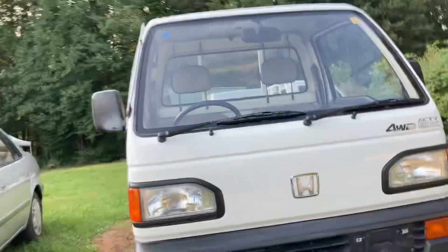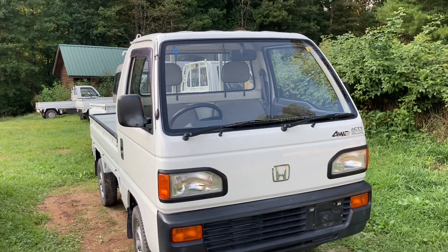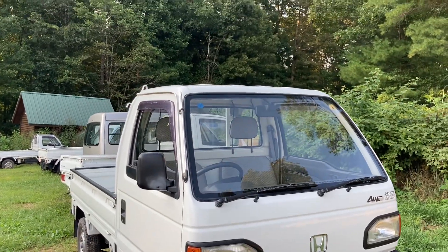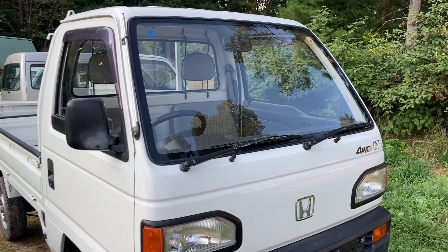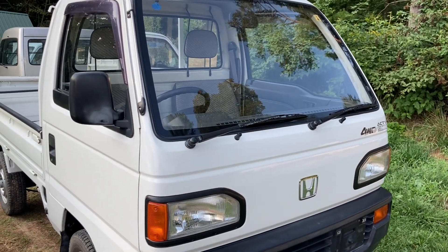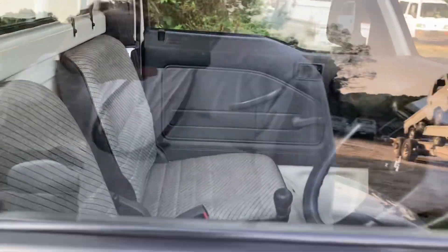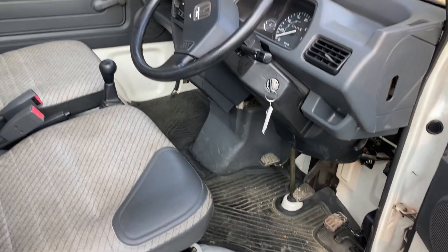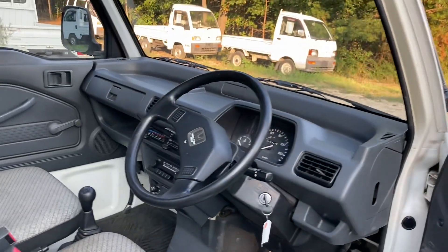Hey YouTubers, it's Tony with Mayberry Mini Trucks. Today I'm doing a video of a special truck that we got in, and I say special for no other reason than it is in really nice shape. I got this not too long ago and we just got it serviced. This is a Honda Acti, and I'm gonna be a little light on the information — this is just to show off my truck because I'm so happy with it.